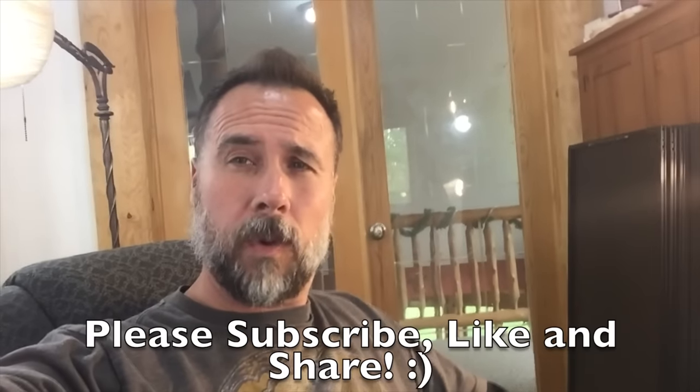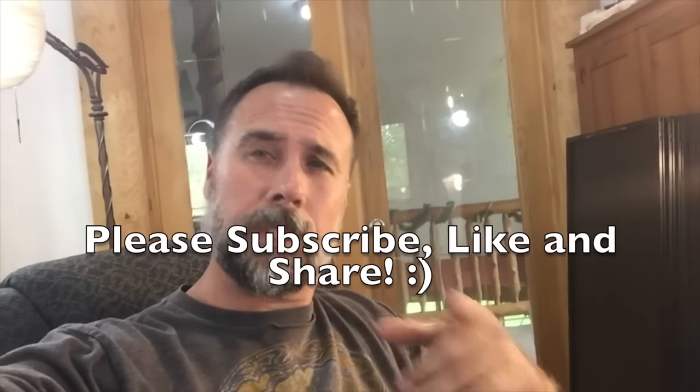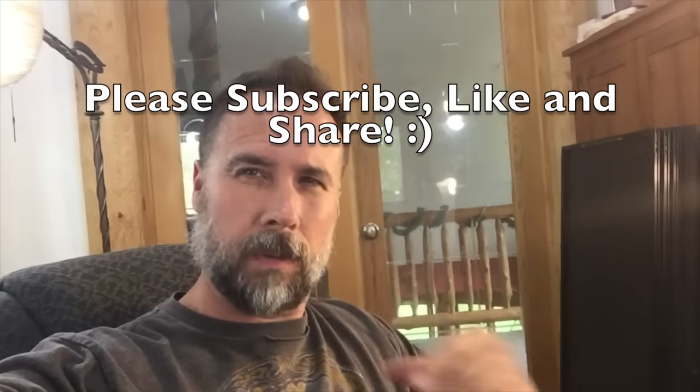I hope this video has helped you out in some way. Let me know in the comments down below — what are your experiences with asphalt, concrete, or brick stone driveways?